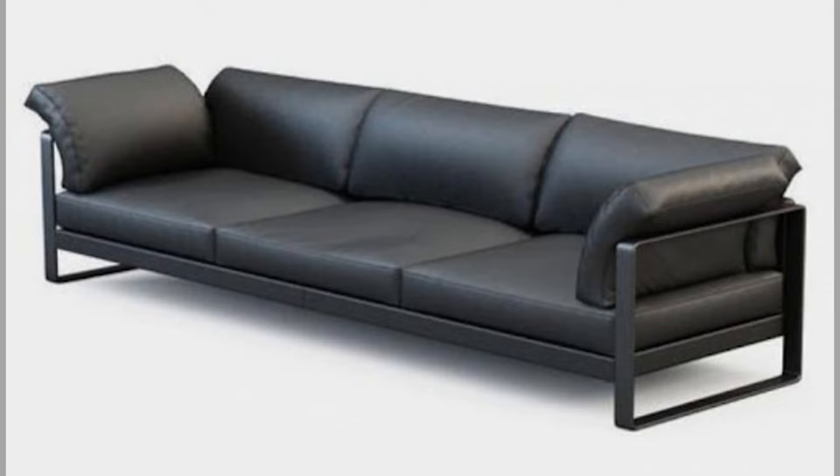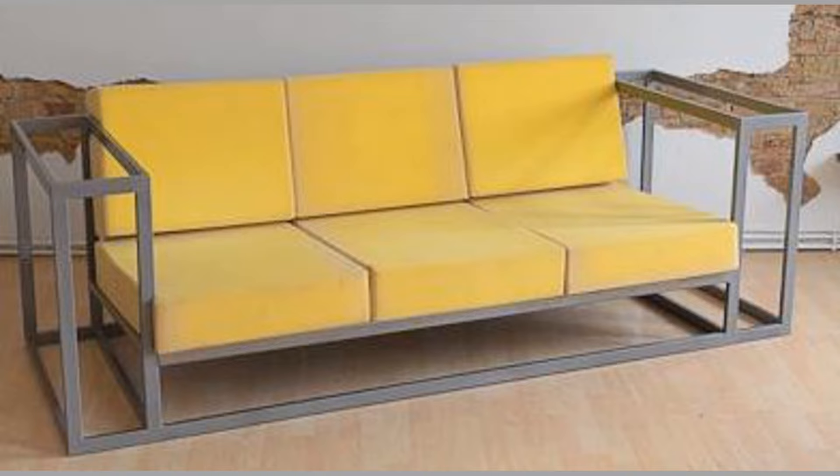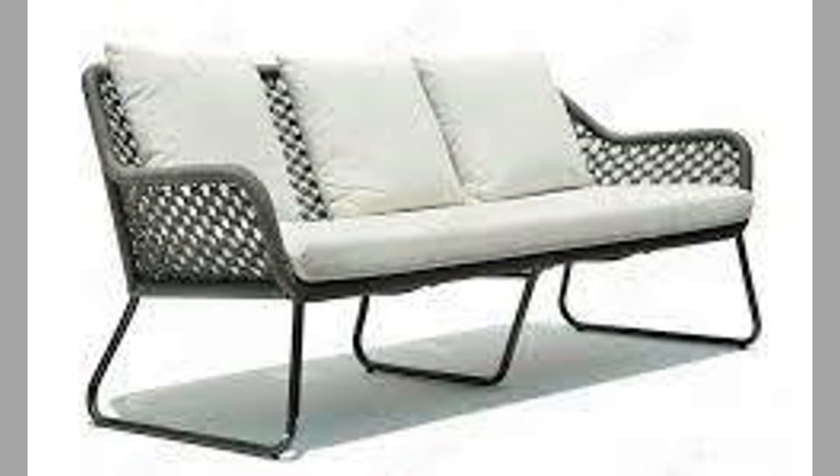The sofa technically dates back to ancient Egypt, where pharaohs' tombs were furnished with comfortable appointments reserved to last the millennia. Ancient Egyptians and their Roman counterparts reserved such items for royalty and other social elites. In the west, the sofa as we know it today developed slowly as building architecture improved.